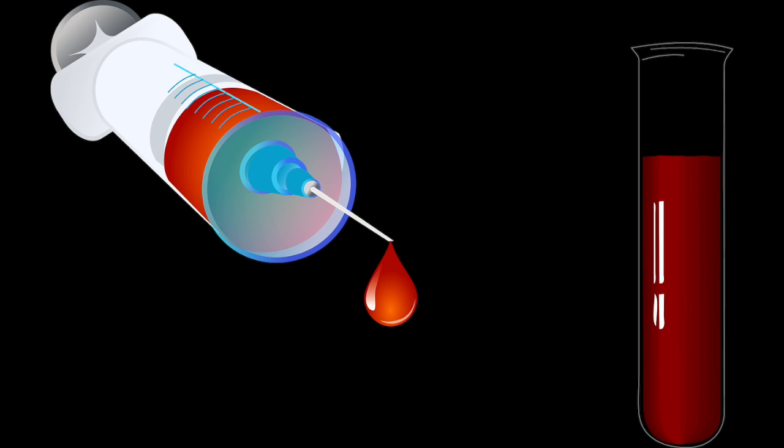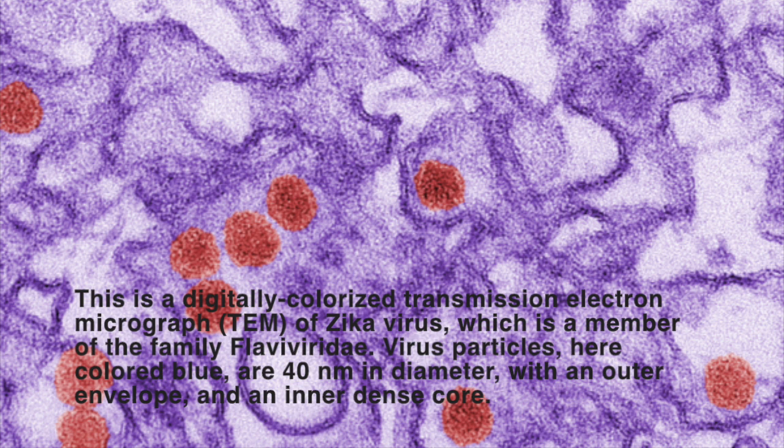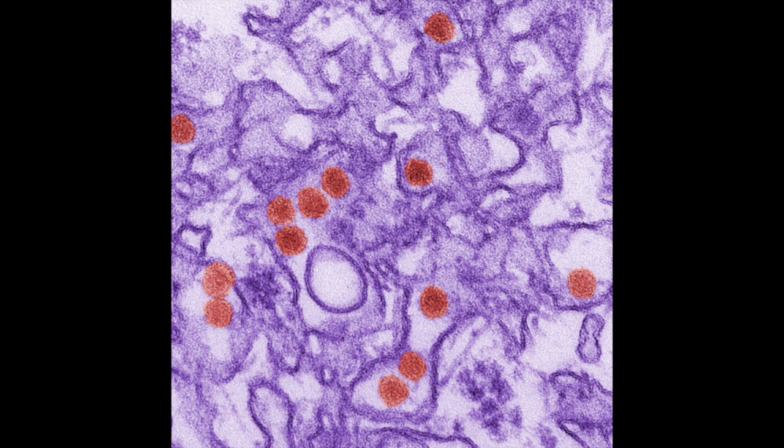Right now there is no medicine or vaccine for Zika virus. If you develop Zika symptoms, make sure you rest, drink fluids to prevent dehydration, and take acetaminophen — found in products like Tylenol — to reduce fever and pain. To help reduce the risk of bleeding, don't take aspirin or other non-steroidal anti-inflammatory drugs until dengue can be ruled out.